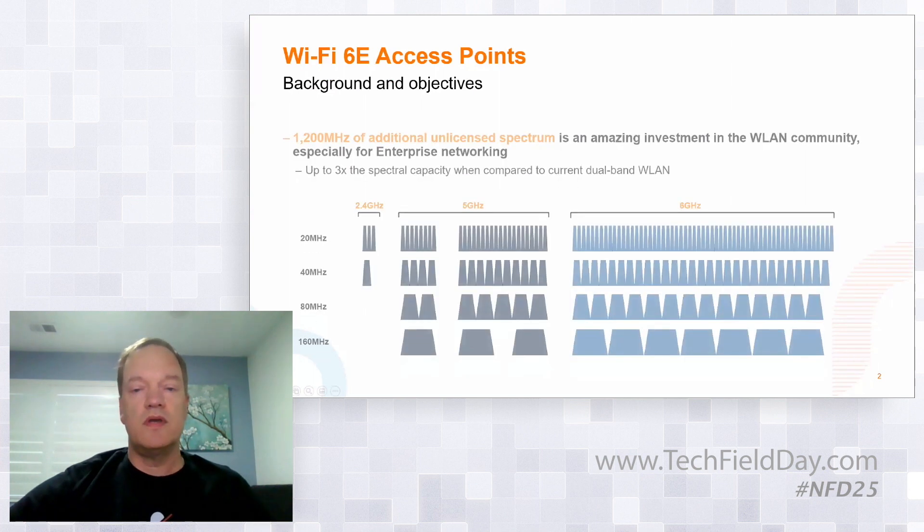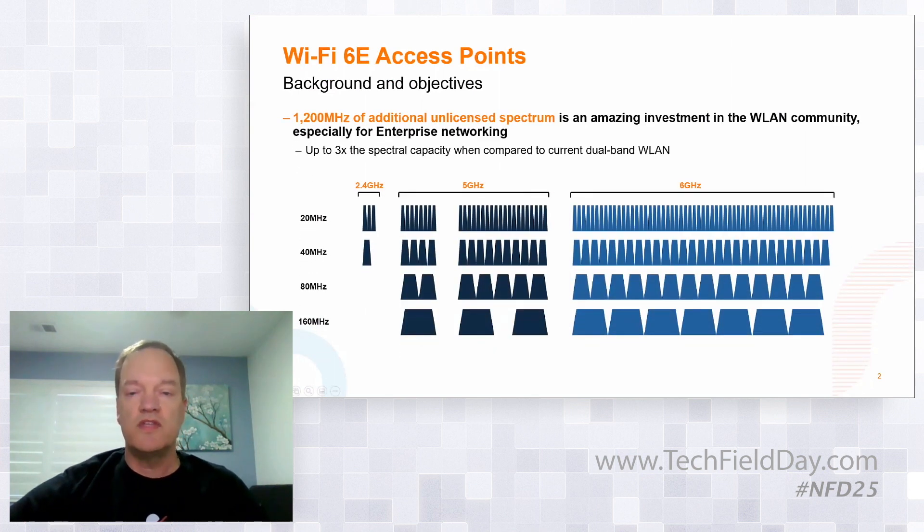I will start off with some background and objectives, and some of this is repetitive. First and foremost, as you've heard Chuck and others mention many times, 1200 MHz is an amazing and critical extension of the spectrum and the capacity for wireless LAN. It'll help us grow the networks and the capabilities they support without running into any bottlenecks for the years to come. This is most critical for enterprise networks with high densities of both APs and client devices, but even at home some of us are already starting to run out of available spectrum.